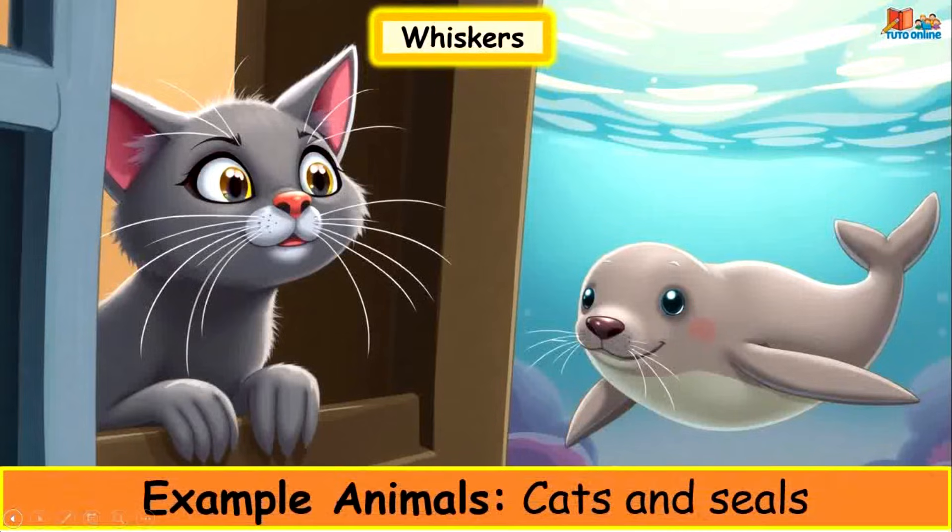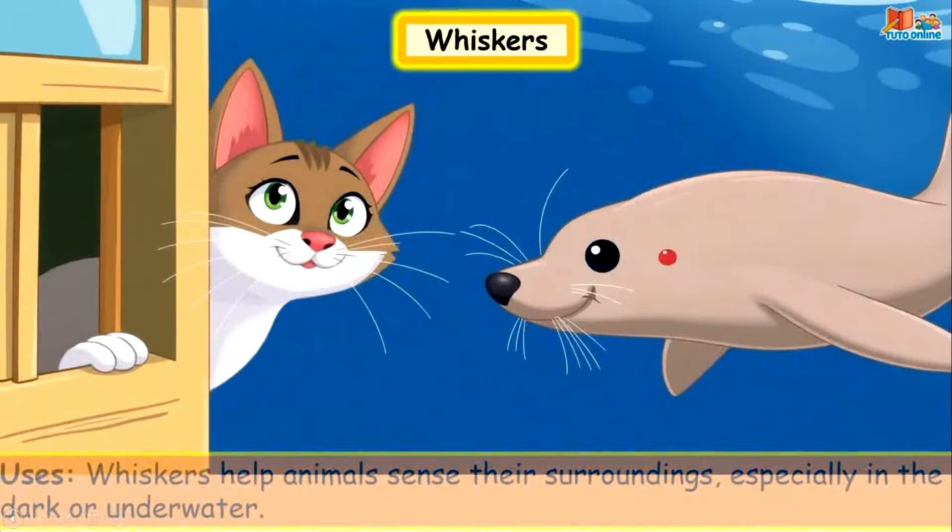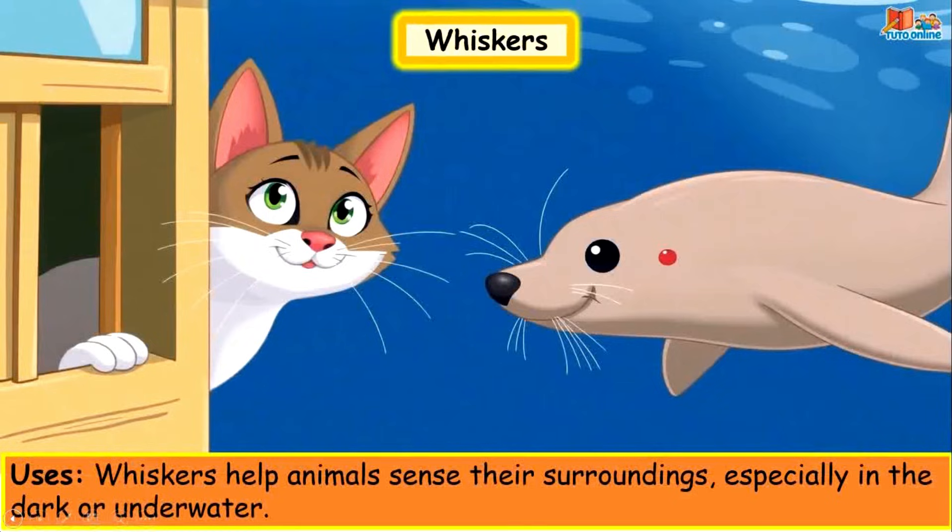Whiskers. Example animals: cats and seals. Whiskers help animals sense their surroundings, especially in the dark or under water.